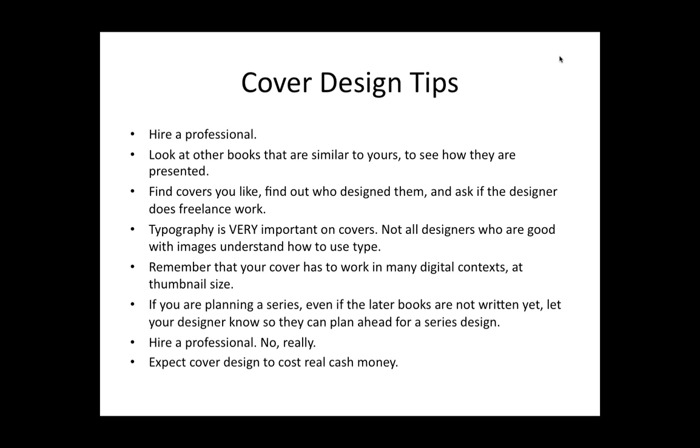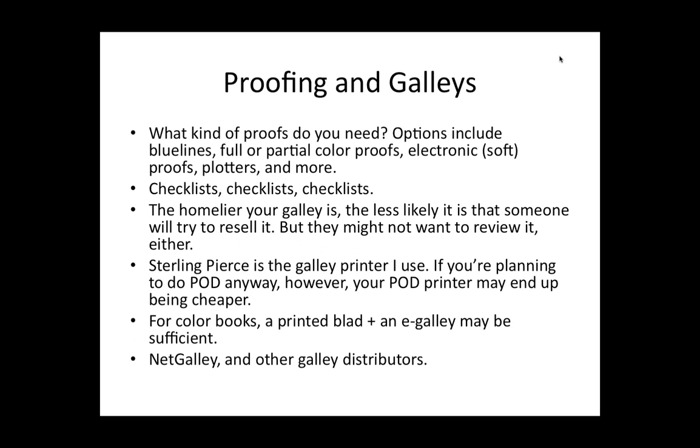Covers will cost money. The official going rate if you look at the Graphic Artists Guild guide — which is sort of the industry pricing guide — covers are between $1,500 and $4,000 for a trade hardcover book. And you can obviously get covers for much less or pay a lot more. But don't have a heart attack when someone says "we're going to charge you $1,800 to do this cover" — that's perfectly normal. Proofing: there are many different kinds of proofs, and depending on your type of book, you may be fine with a digital proof. I use a digital proof for most things.